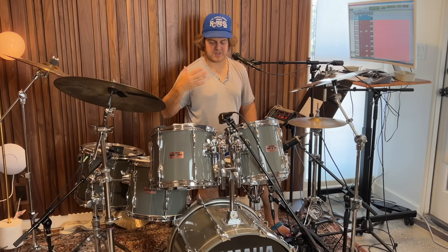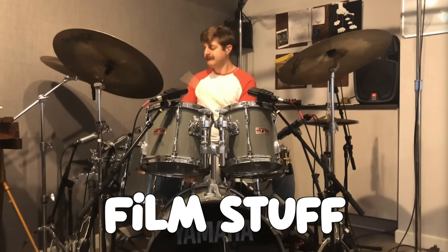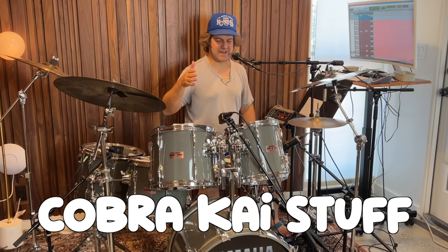I've used this drum set on a ton of different types of recordings — a lot of film stuff, some big band stuff, funk stuff, some singer-songwriter stuff. If you watch Cobra Kai, this is the drum set I used on the season finale.